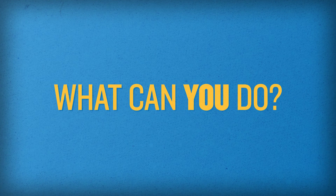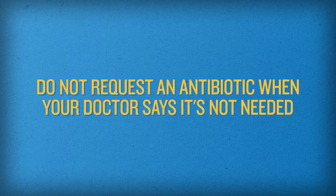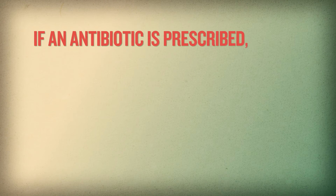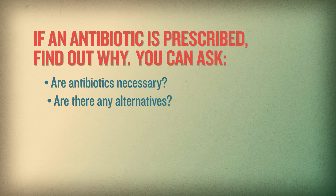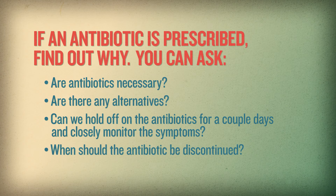What can you do to help stop antibiotic-resistant bacteria in the nursing home? If you are a resident or family member, you should talk with your medical team about the benefits and harms of antibiotics. Do not request an antibiotic when your doctor says it is not needed, and do not take an antibiotic for a virus such as a cold or the flu. If you or your family member are prescribed antibiotics, find out why the antibiotic was prescribed. You could ask: are antibiotics necessary? Are there any alternatives? Can we hold off on the antibiotics for a couple days and closely monitor the symptoms? When should the antibiotic be discontinued?